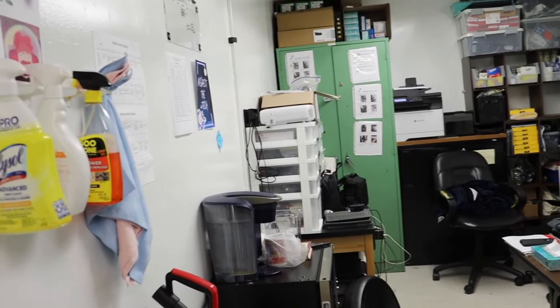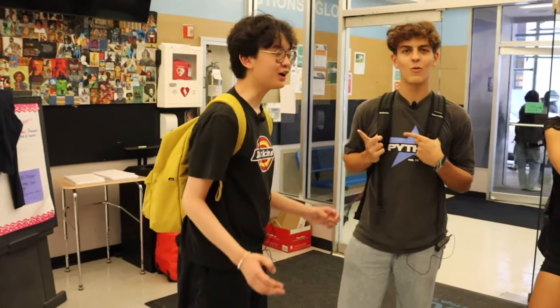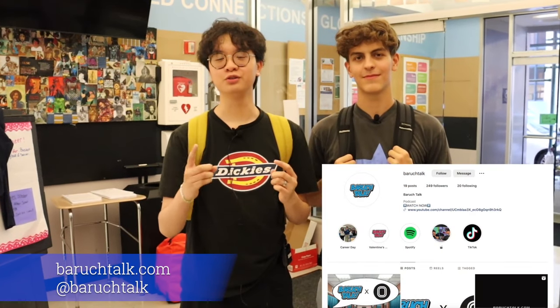That's the last floor of the school. I hope you enjoyed this 2023 virtual tour of Baruch College Campus High School — we showed you floors one through five. Make sure you apply to Baruch High School today. To see more of Marco and Carter, check out Baruch Talk on YouTube — link in the description. Hope you enjoyed, have a good day!